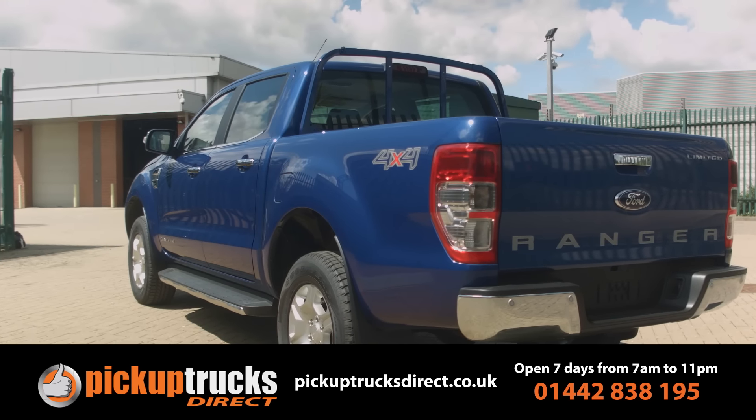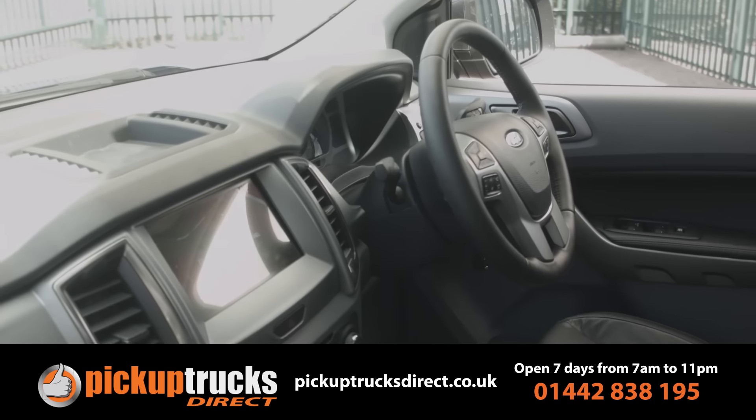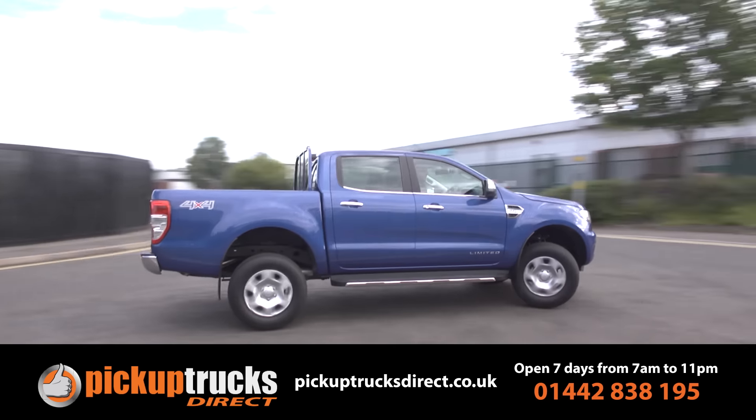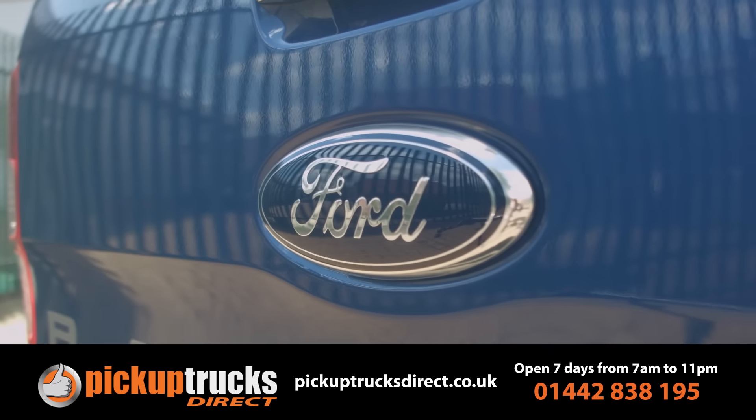The much improved Ford Ranger pickup is now far more efficient, as well as being smarter and very media savvy. Plus, it's still tough and decent to drive for a vehicle of this kind. As a result, the team can't wait to introduce it to you.